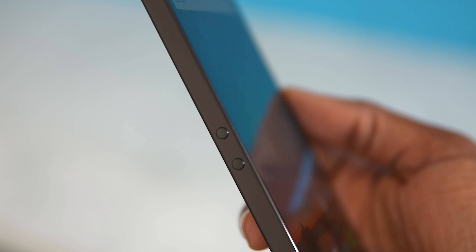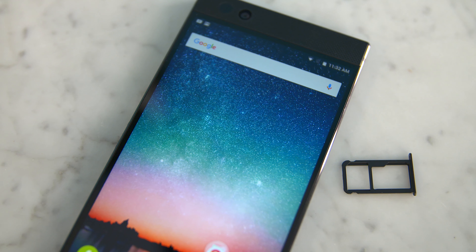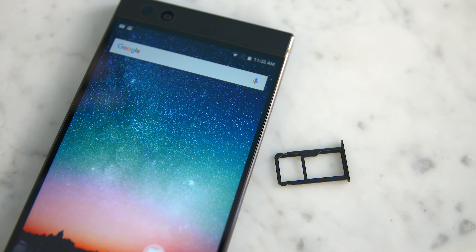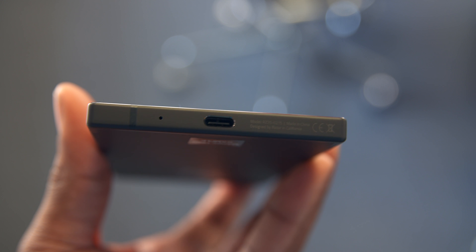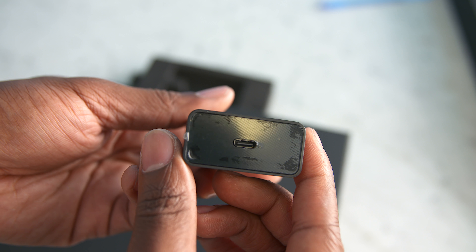Taking a look around, on the left side you'll see your volume controls, and on the right side you'll find your power button which also doubles as a fingerprint scanner. You'll also find your SIM card tray, which has a slot for a micro SD card if you want to add more storage. At the bottom of the phone you'll find a USB Type-C port for charging, and this also happens to be the first phone that ships with Qualcomm Quick Charge 4.0 Plus to charge its beefy 4,000 milliamp hour battery.